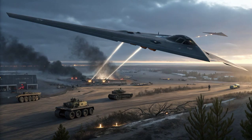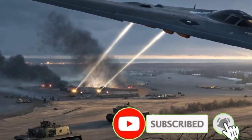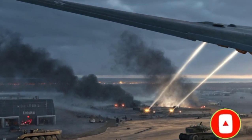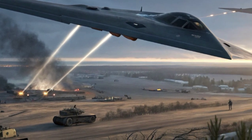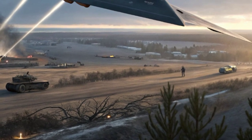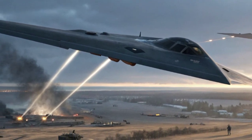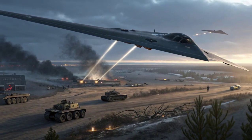Operating the B-2, however, comes with challenges. The aircraft requires meticulous maintenance. Its stealth coating is delicate and must be carefully repaired after every mission. The costs of maintaining and flying the B-2 are extremely high, which is one reason why only a small fleet was ever built. Each hour of flight requires many hours of ground maintenance, and specialized hangars are required to protect the aircraft's sensitive materials from the elements.